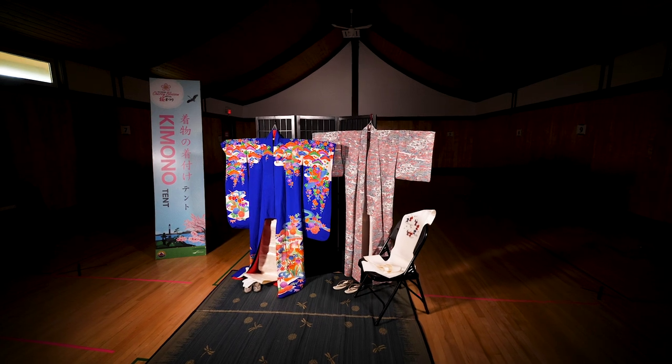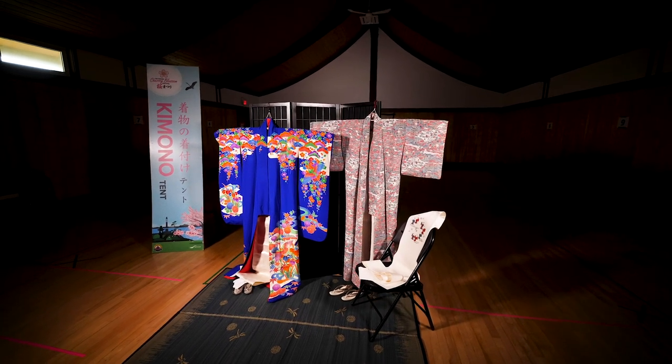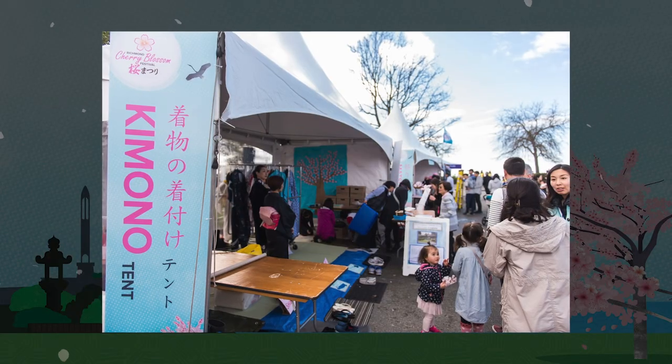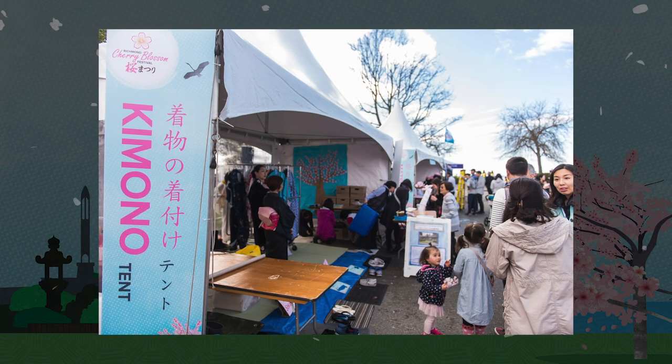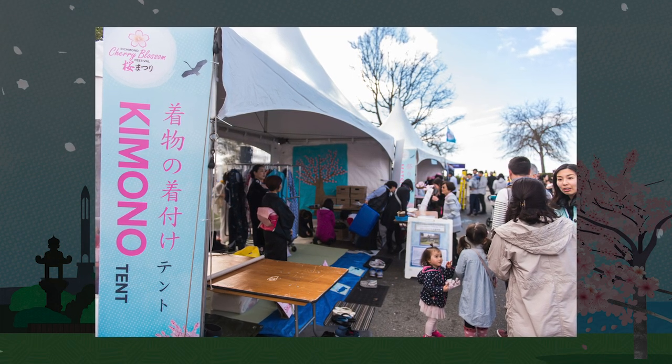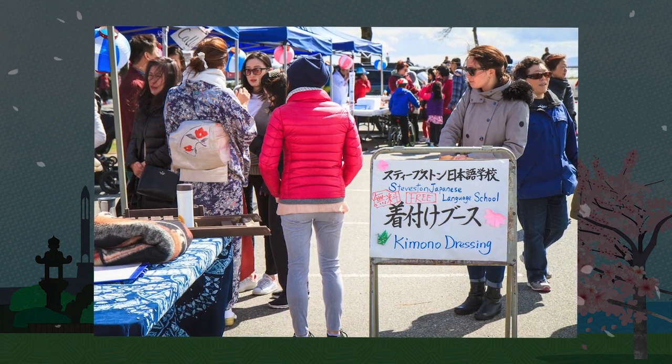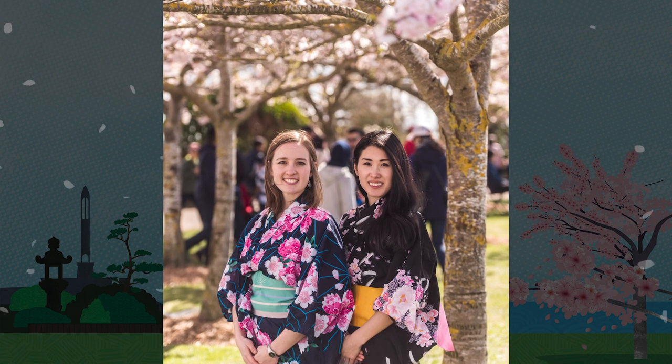Kitsuke, loosely translated, means to put kimono on. The Kitsuke tent has been one of the most popular features of Richmond's Cherry Blossom Festival in previous years, providing the opportunity for visitors to try on a wide selection of kimonos and take stunning photos underneath the cherry blossoms.